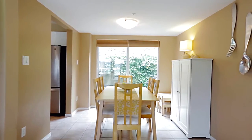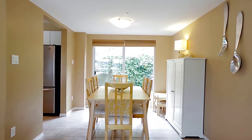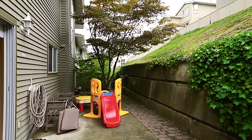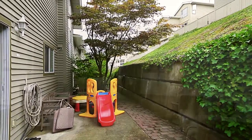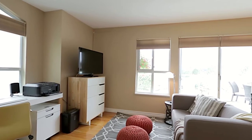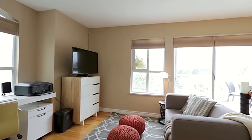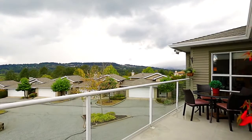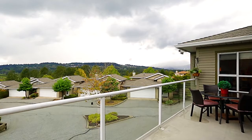Next to the kitchen is your eating area, which has a sliding door out to your back patio, a quiet setting for your morning coffee. Back inside and beside the eating area is the family room, with a door that leads out to your front balcony, where you can enjoy dinners outdoors during the summer against spectacular views.